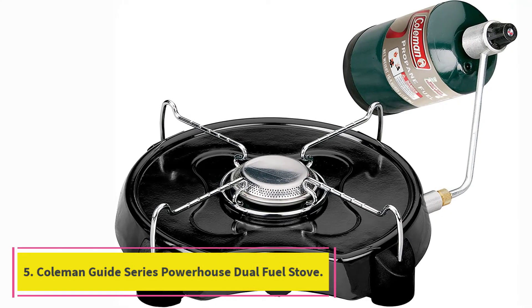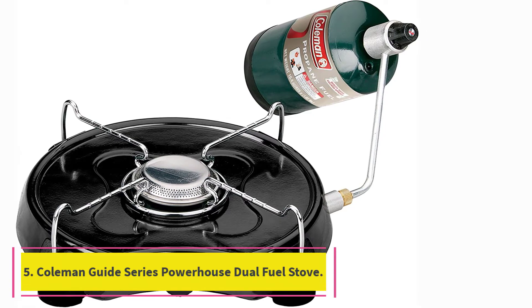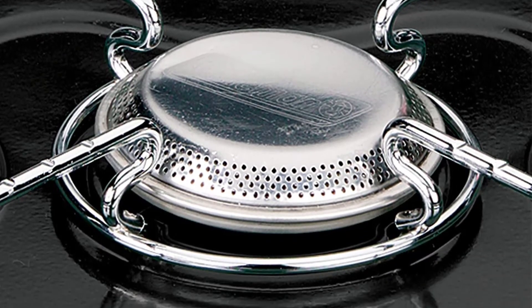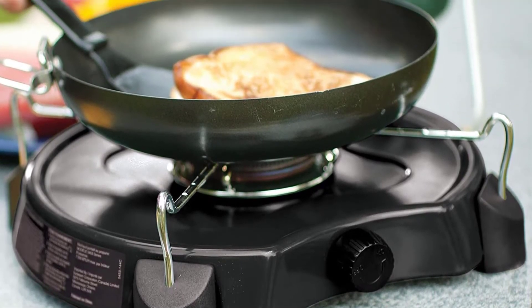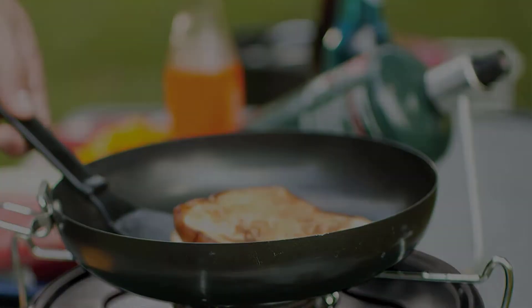At number 5: the Coleman Guide Series Powerhouse Dual Fuel Stove. It uses a refillable fuel tank and runs on white gas, which you can buy in gallon cans at most outdoor sporting goods stores and some hardware stores. If you can't find white gas, it also runs on unleaded gasoline. This classic design can often work better than propane stoves in very cold weather, so if you plan to camp in late fall or winter, the Coleman Guide Series Powerhouse Dual Fuel Stove is hard to beat.